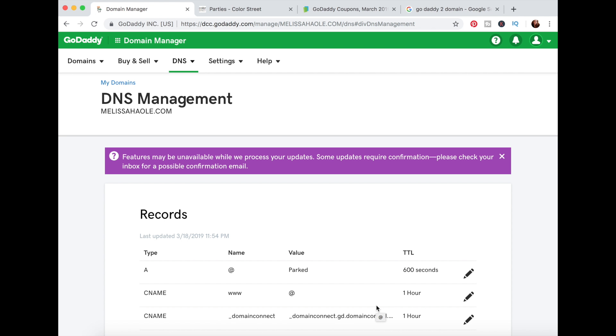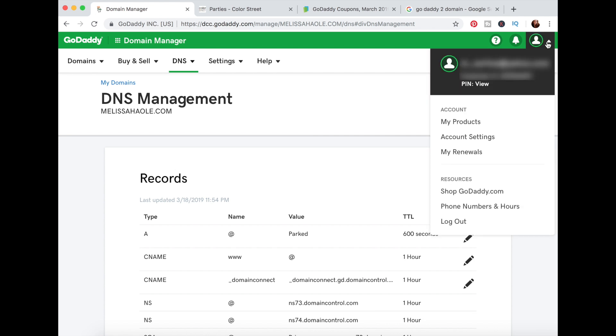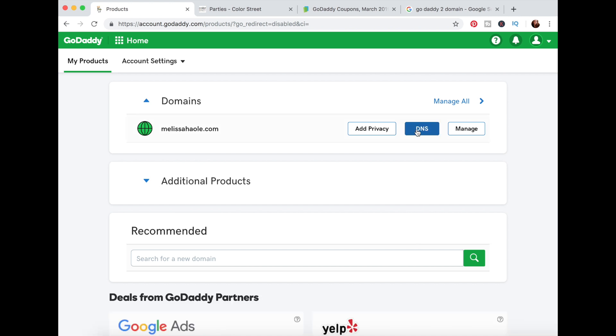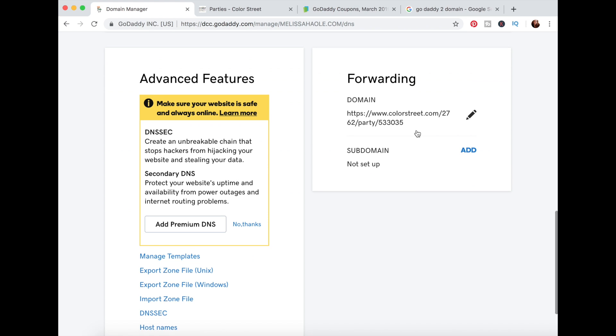Now if I type in melissahowley.com, it should take me to that nail bar. But just remember — when you close out of your nail bar, you need to create a new one and come back here and change the forward. All you need to do later is log in, go to your products, click on DNS, and that will bring you to your forwarding section. I just wanted to share that creating a domain for yourself can make it easier to run your business and also to earn the most on your hostess rewards.